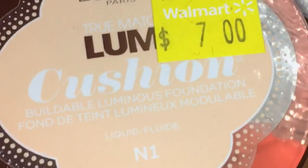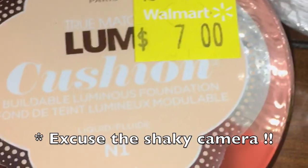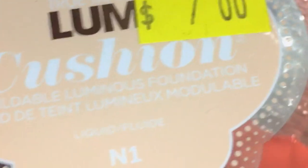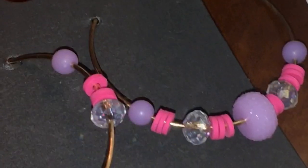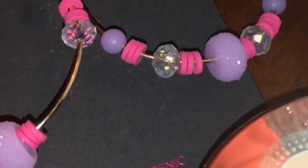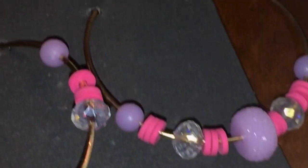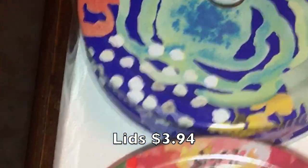First, some non-food items. The L'Oreal Lumi Cushion Foundation was on clearance and also had an iBotta discount, so it came down to around two or three dollars. We could only find one on clearance but it seems like a light color, which is what I need. I also picked up some clearance jewelry — these cute hoop earrings were only two dollars — and some Pioneer Woman mason jar lids with straw holes. The package was already ripped but everything was there.